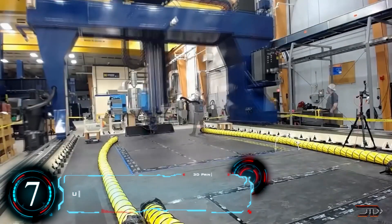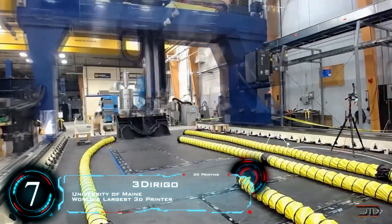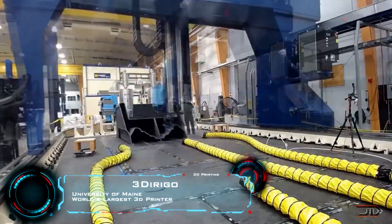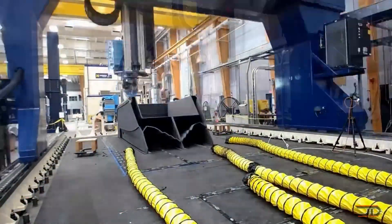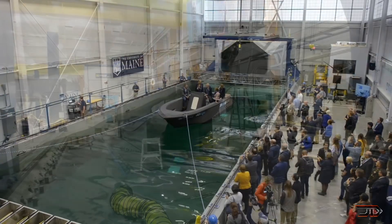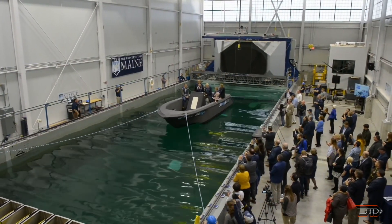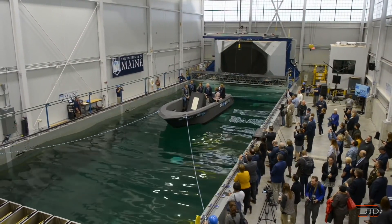Beginning at number seven, it's the largest 3D printed boat. The University of Maine has revealed one of the largest 3D printed objects in the world, which weighs roughly 5,000 pounds. The 3D printer itself can print objects over 100 feet long by 22 feet wide, and you can definitely expect it to break more records in the future. This particular build only took 72 hours, which is not too bad for a polymer 3D printer.